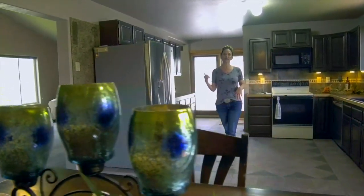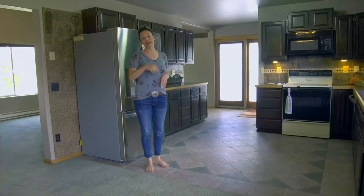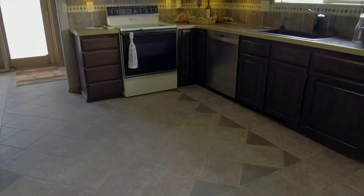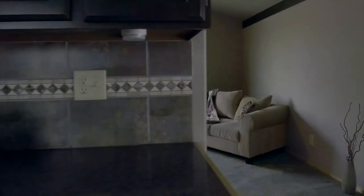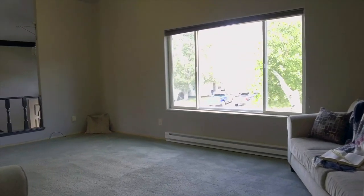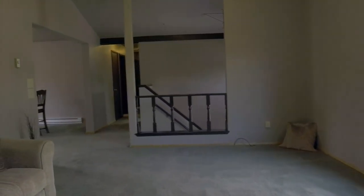This home has tons of storage and it starts in the kitchen. This spacious kitchen has lots of cabinets and the kitchen is connected to the dining room, the living room, and also the laundry room — which, I might add, is huge with even more storage.